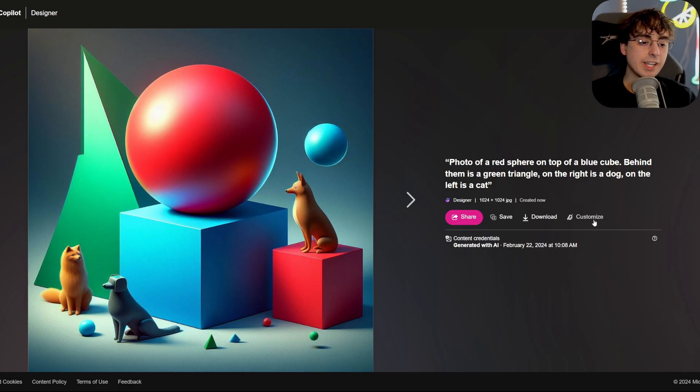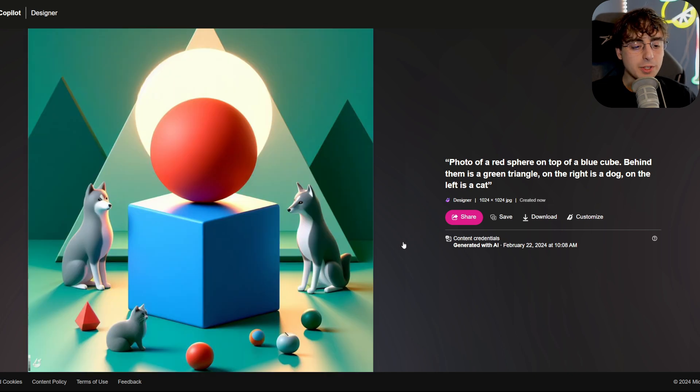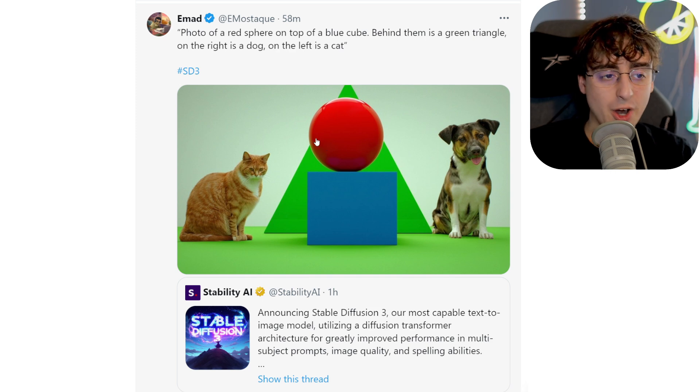Just to show you guys, this is DALL-E 3, and it's not even close. It is able to do the red sphere on the blue cube, the green triangle is kind of behind them, but it's a little bit messy and weird. No cats anywhere to be seen. Again, similar thing — we have two triangles instead and we only see dogs. Same thing going on here, we have a random spaceship as well. This one is probably the closest we get — we have a cat, but again both dogs. Just not exactly perfect. This is not even close to the same level of adherence, it's just absolutely bonkers.